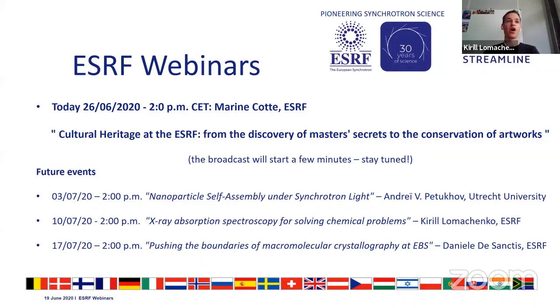X-ray absorption spectroscopy for chemistry, and the following week we're going to have Daniele De Sanchez from ESRF who is going to speak about macromolecular crystallography at EBS. Today we have Marine Cote, a scientist at the ESRF, who is going to speak about cultural heritage studies at the ESRF.